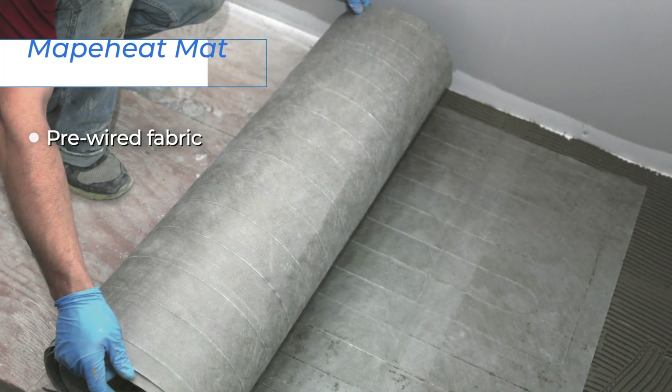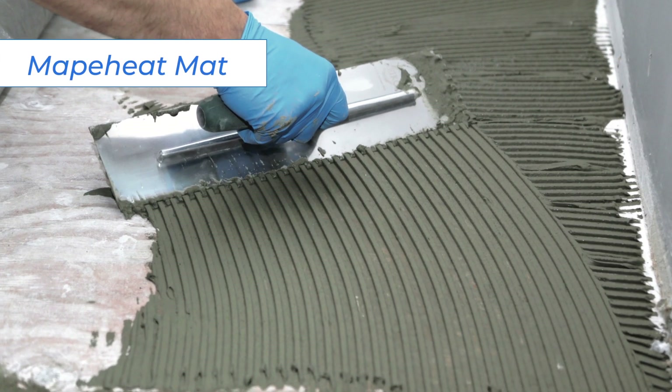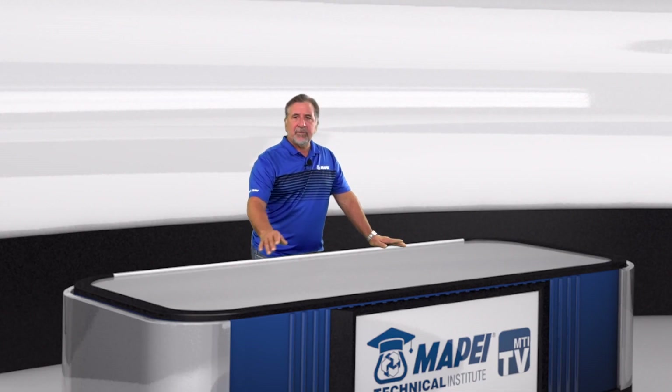The Mappaheat family of products includes Mappaheat Mat, a pre-wired floor heating fabric that is designed for easy installation. Because the cables are pre-configured in the mat, it guarantees even heat distribution. It is currently available in over 70 standard sizes and we will also create customized sizing upon request. Customers can submit their measurements, request a quote, and upload a room drawing through our website, and we will create a custom mat of any size and shape in just a few days.